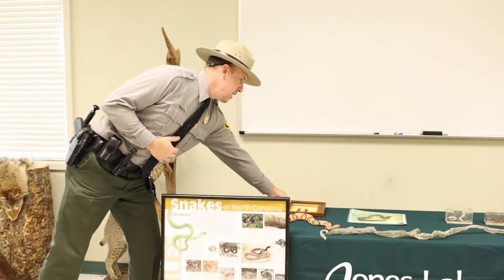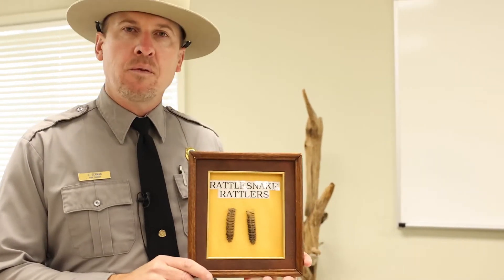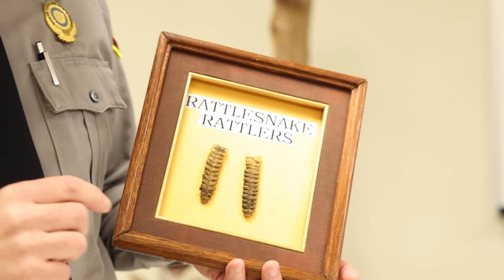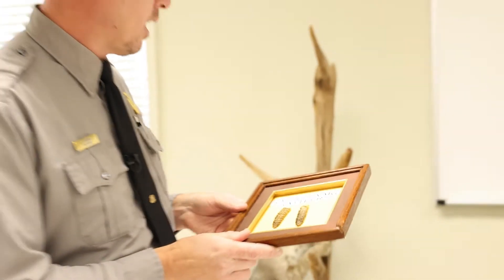By rattles I mean they are born with built-in warning devices on their bodies. When you get close to a rattlesnake, you will hear these rattles start to rattle, and that is a warning to stand clear, to not get close.